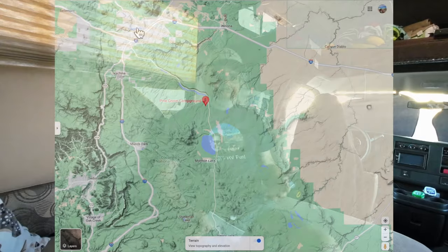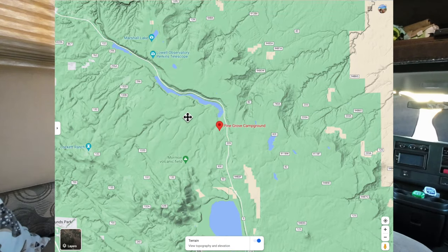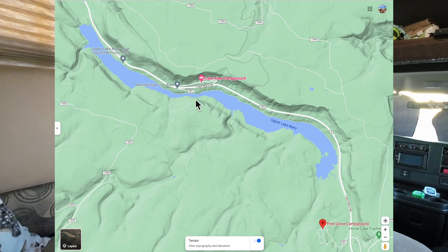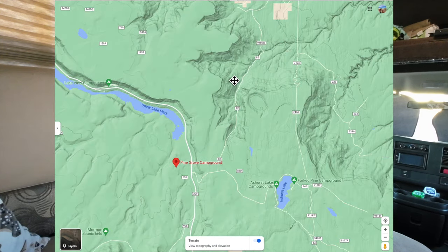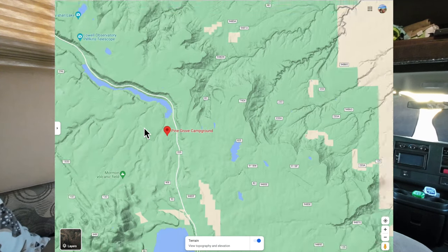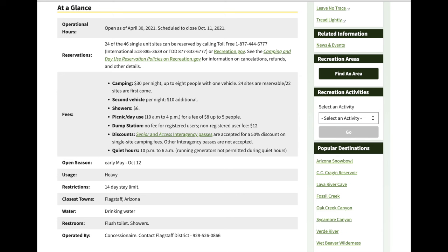I picked Pine Grove because of its location — it's close to Flagstaff with stores within a 20–25 minute drive. Fishing is close by: within a few minutes you can go to Lake Mary and fish from the shore or put a small boat in. Asher's Lake is also close by, and I've already featured some of these spots in other videos, so I'll put cards in the video for you.